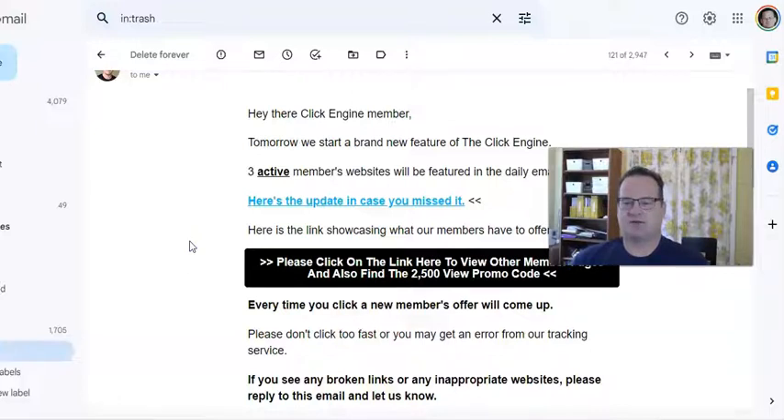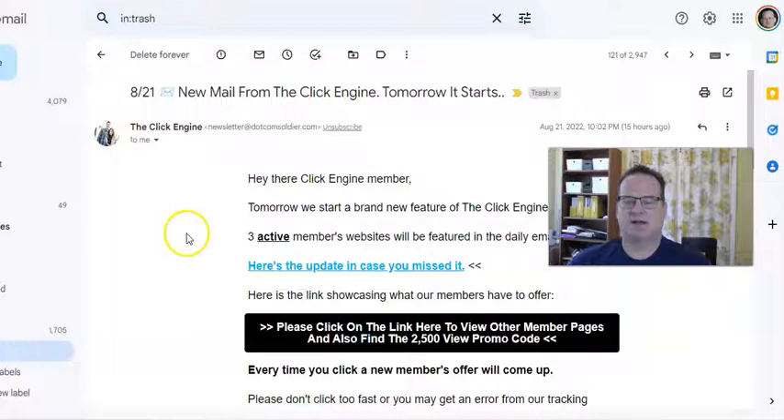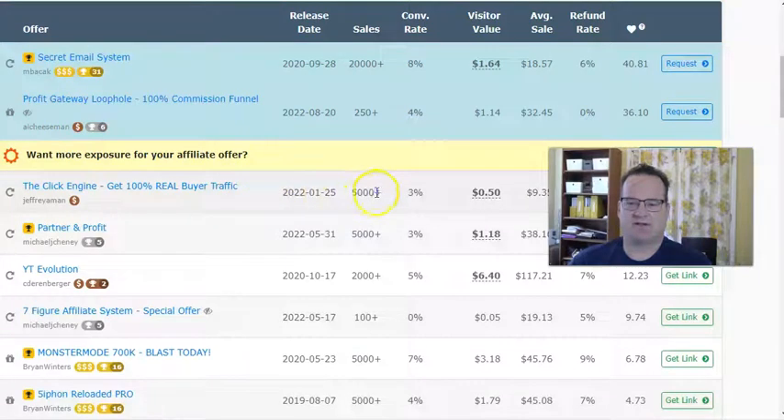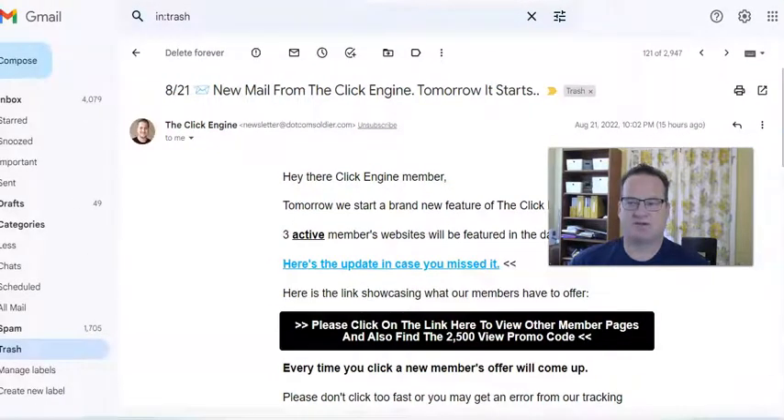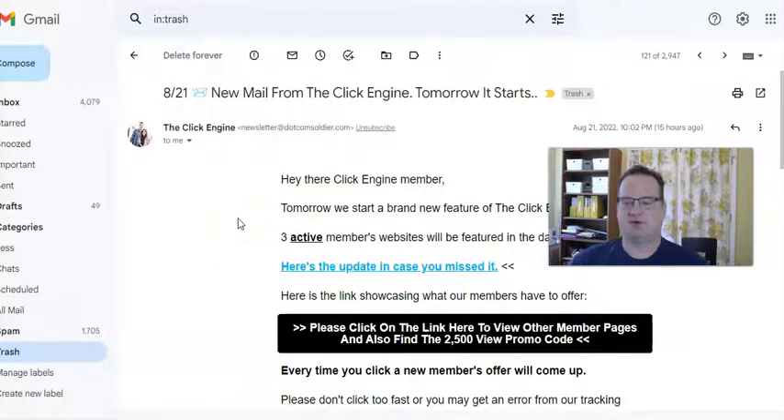Essentially, these are all people that have purchased the Click Engine. At first when I heard about this, I thought it sounds a little incestuous — we're all just trying to sell to each other — but we're all people that are trying to make money online, looking for different opportunities, options, or strategies. When you think about it that way, it actually makes sense. If we go into Warrior Plus, you can see the Click Engine, as of today, has had over 5,000 sales. So there are literally thousands of members inside the Click Engine that are going to be clicking this. Maybe not all 5,000 every day, but a good percentage of them will, and it can actually be a good way to get cheap traffic.